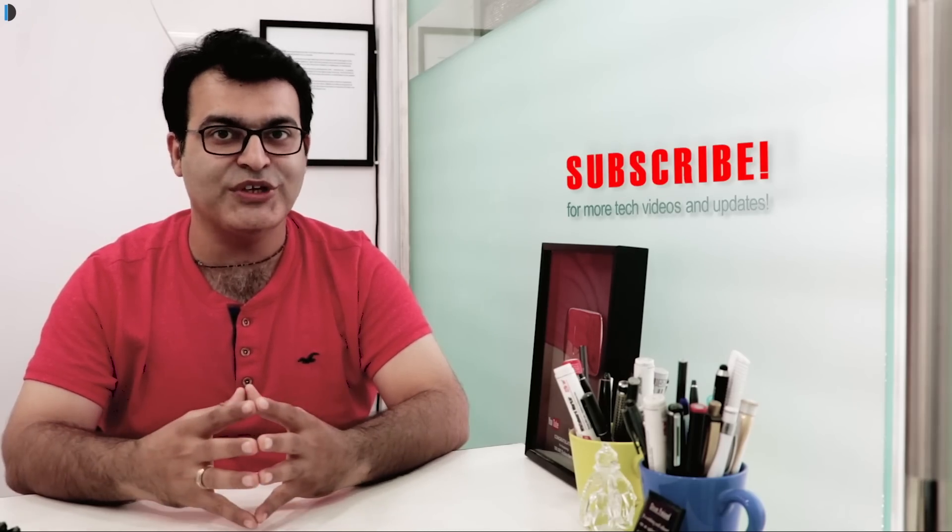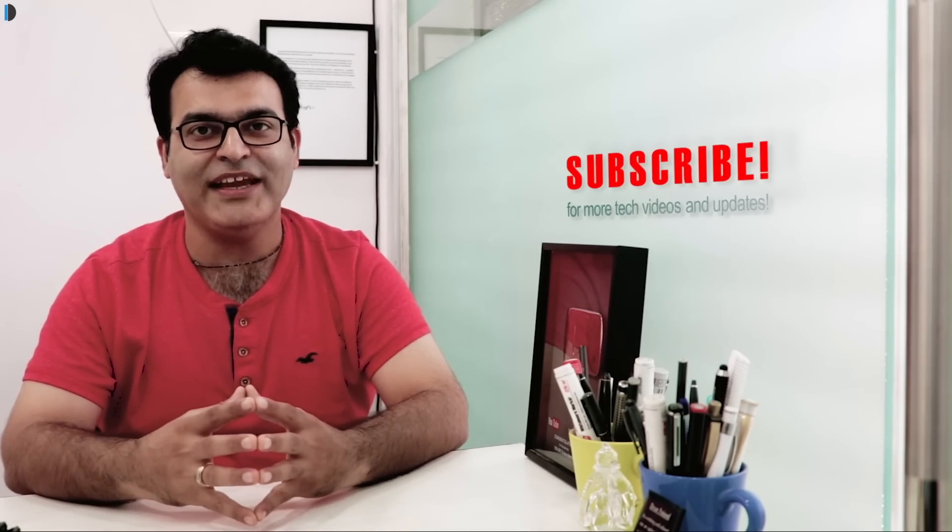Share your suggestions and subscribe for more such videos. This is your host Rohit Khurana signing off — thanks for watching.